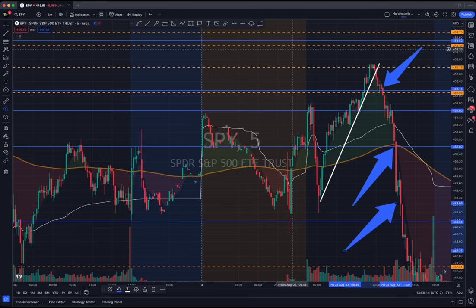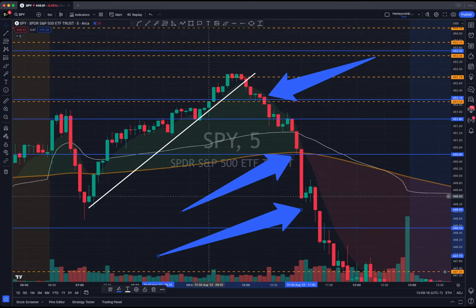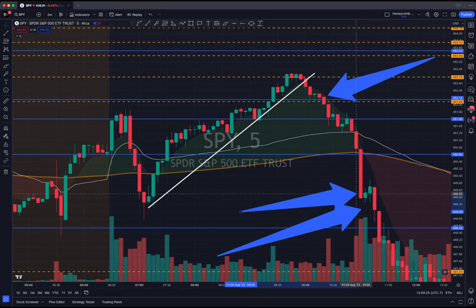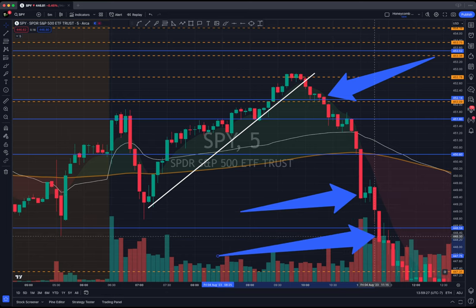This entire trade — I sold this right here. This flushed through, I didn't even get that. I sold this for 400%, I sold this for 600%. That was the entire trade.